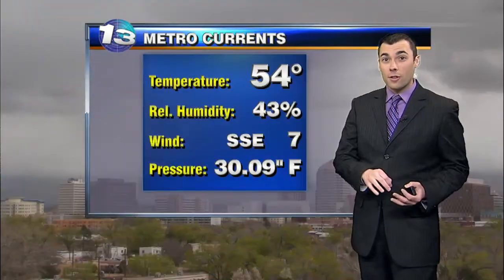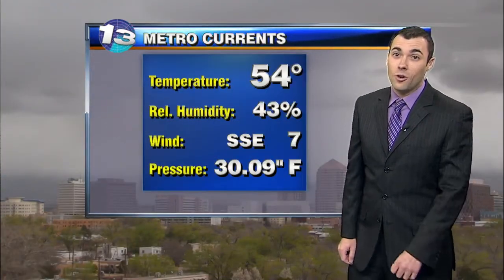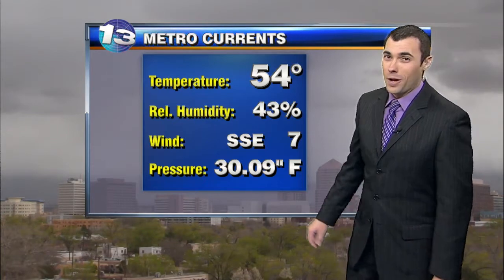One thing we've had to work with throughout the day is trying to get some of that moisture that's in the upper levels of the atmosphere to make it all the way down to the ground so we can finally start to get some shower activity going at the lower elevations. We'll eventually start to see that happen in Albuquerque throughout the afternoon.